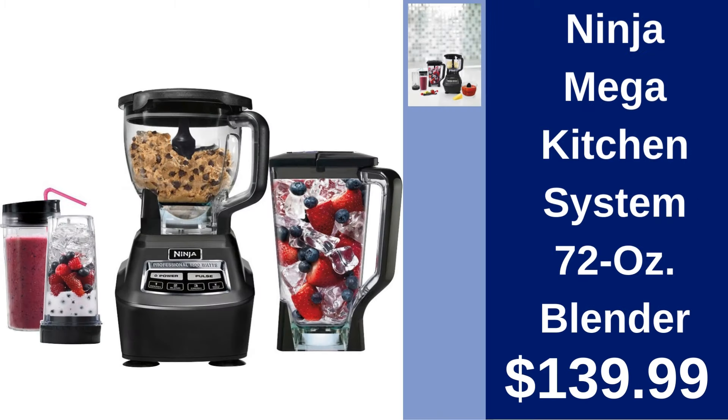Ninja Mega Kitchen System Blender. Blend, chop, and mix with Ninja's Mega Kitchen System. A powerhouse for your kitchen, ensuring perfect results every time for $139.99.